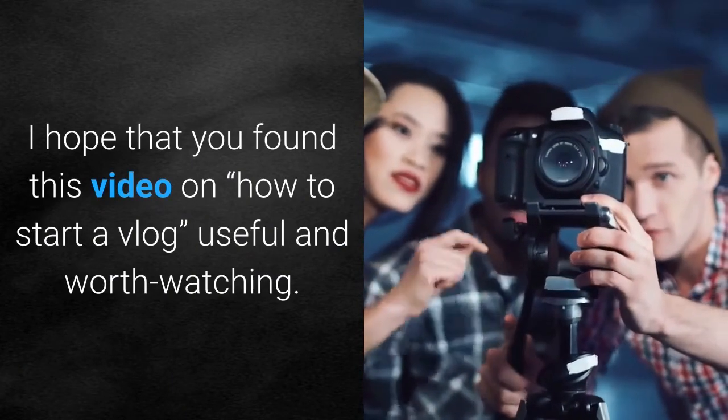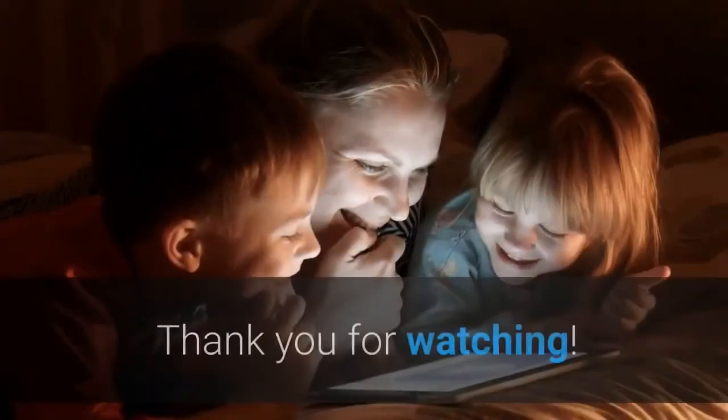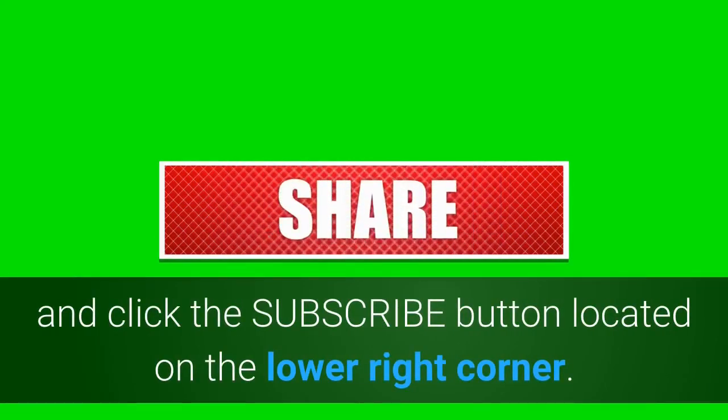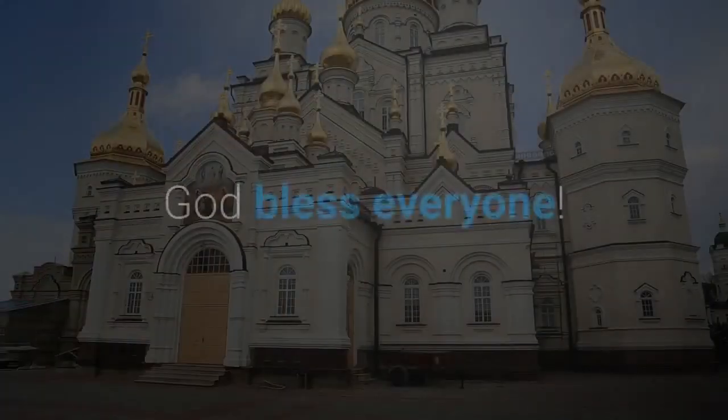I hope that you found this video on how to start a vlog useful and worth watching — wishing you all the best! Thank you for watching. Please don't forget to like and share this video and click the subscribe button located on the lower right corner. Also hit the notification bell so you won't miss a thing. God bless everyone!